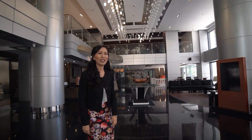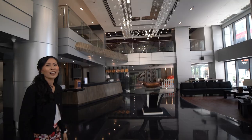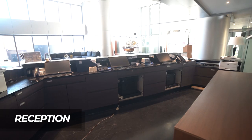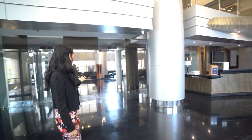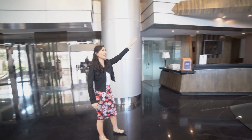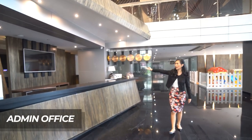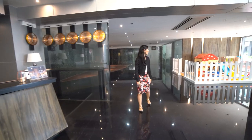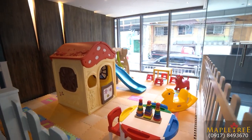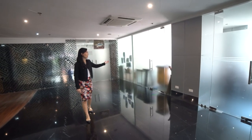Guests are received by this luxurious lobby, and the reception counters are right across the entrance. On my left are the guest elevators. You can see the beautiful chandelier over there. The admin office is right behind the reception counters, and then on my left is the kids' play area. This is the clinic or the nurses' station, and this one is the luggage room.